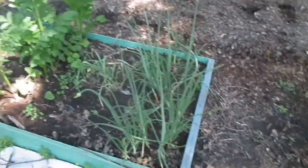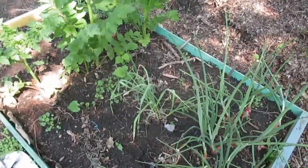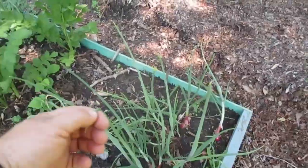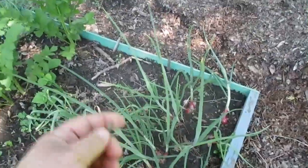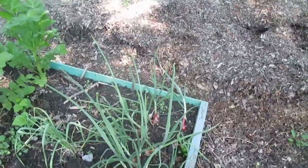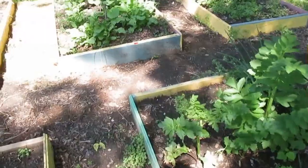Look at that celery and some onions. Now back here, I have been taking off the flowers — you're supposed to, if you want the growth to stay in your bulb down below, you take off the flower. Now I didn't do that in the front to my onions, which, well, maybe that was a mistake.